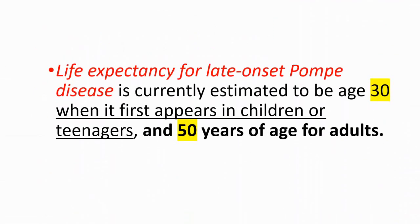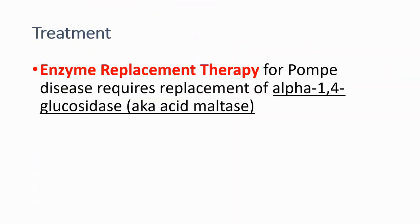Life expectancy for late-onset Pompe disease is currently estimated to be around age 30 when it first appears in children or teenagers, and 50 years of age for adults. As treatment, we use enzyme replacement therapy, since patients have deficient levels of alpha-1,4-glucosidase — we give the enzyme to replace this deficiency.